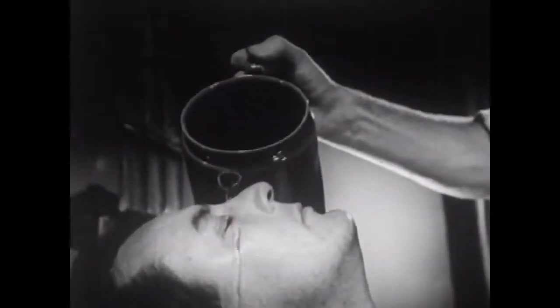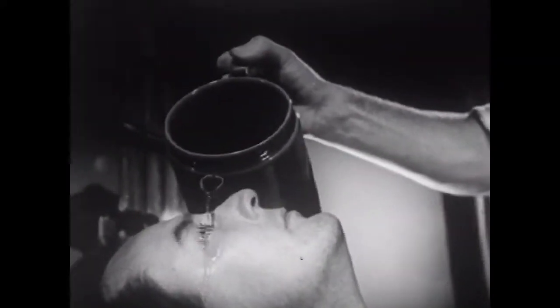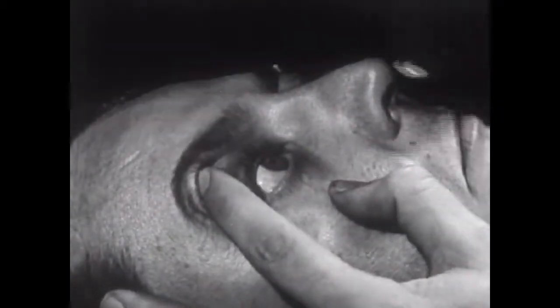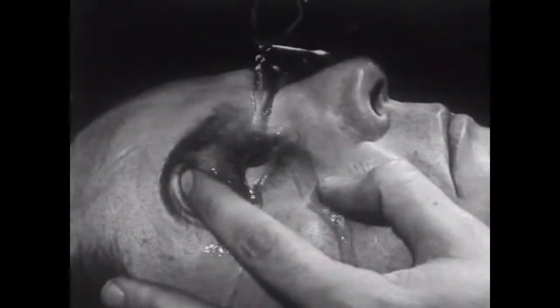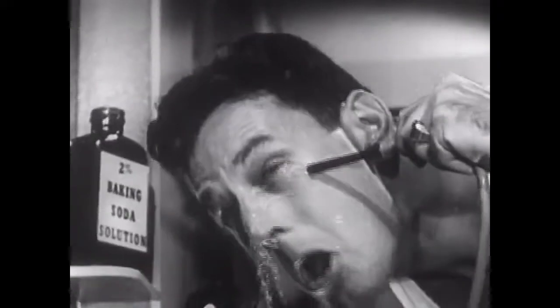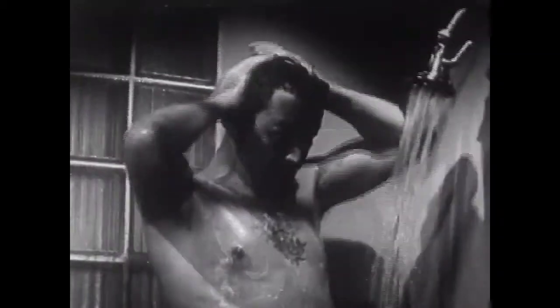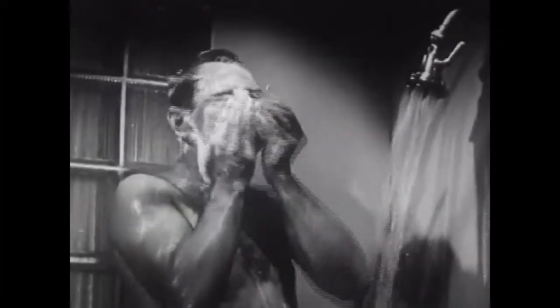If an enema bag is not handy, use a tea kettle or some other device that will pour a small, steady stream. Results will be improved if you can hold the eyes open. And if you can't find anyone else to help, you can irrigate your eyes yourself, even though it is awkward. Then get into a shower as quickly as possible — this removes the bleaching solution after it has neutralized the gas. Use plenty of soap and wash thoroughly, taking an added precaution in case you may have missed some exposed area. And be sure to wash your hair before you're through.